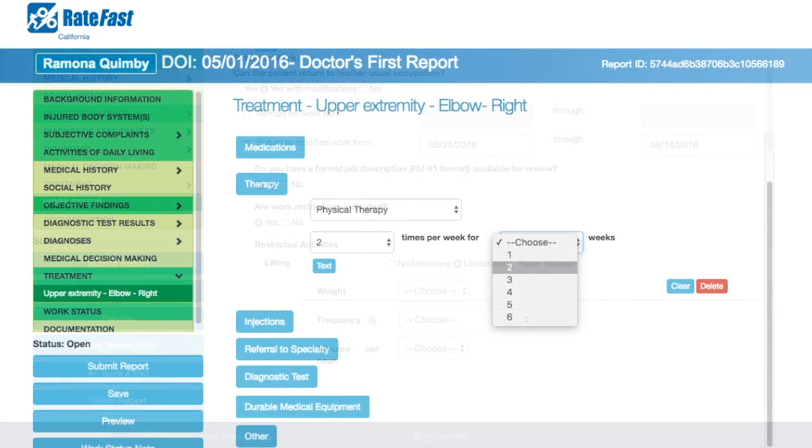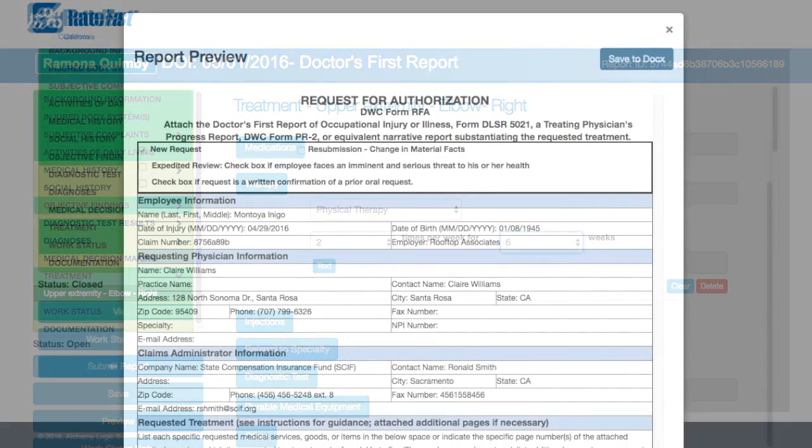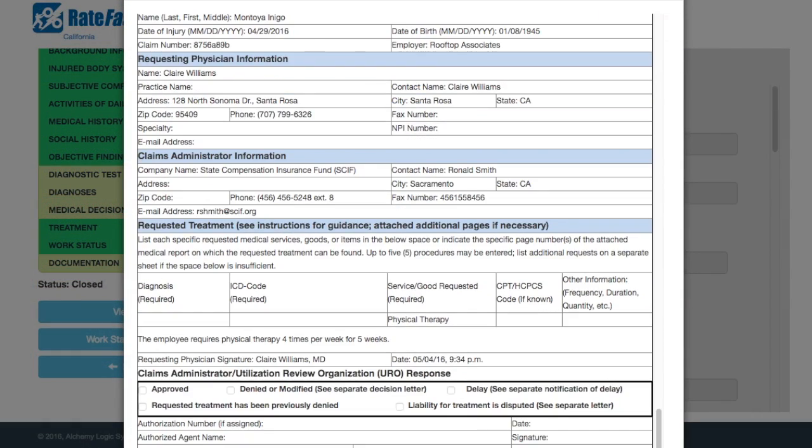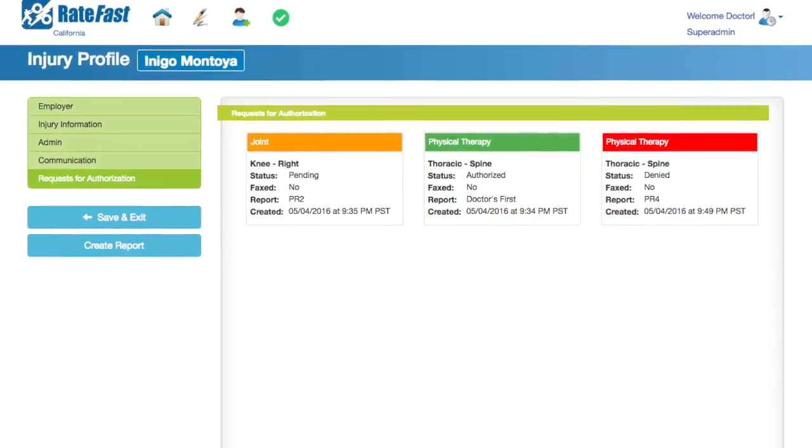Assign work limitations and create a treatment plan. As an added bonus, RateFast will automatically complete request for authorization forms for all medications, referrals, and other forms of treatment.